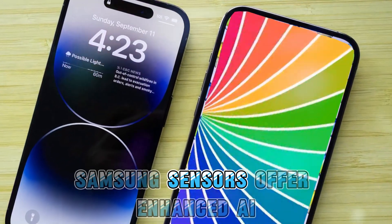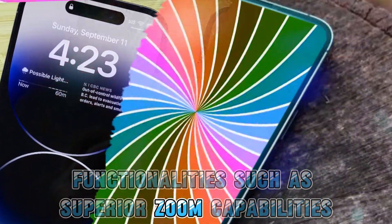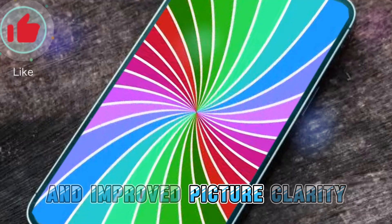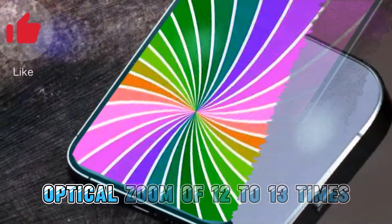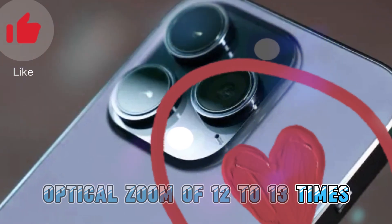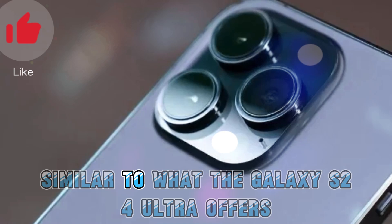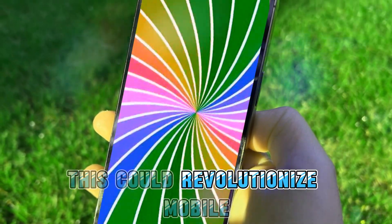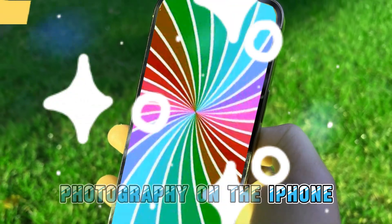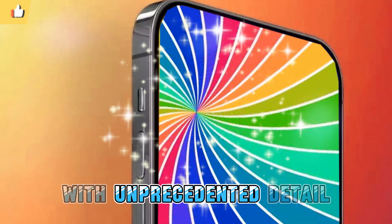Samsung sensors offer enhanced AI functionalities, such as superior zoom capabilities and improved picture clarity. Imagine having an iPhone with an optical zoom of 12 to 13 times and a digital zoom extending up to 100 times, similar to what the Galaxy S24 Ultra offers. This could revolutionize mobile photography on the iPhone, making it a powerhouse for capturing distant subjects with unprecedented detail.